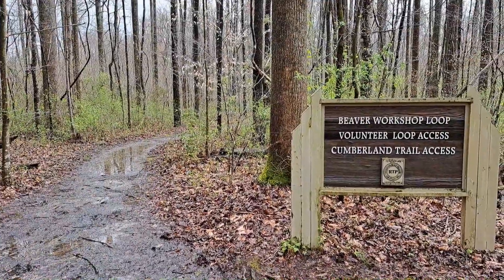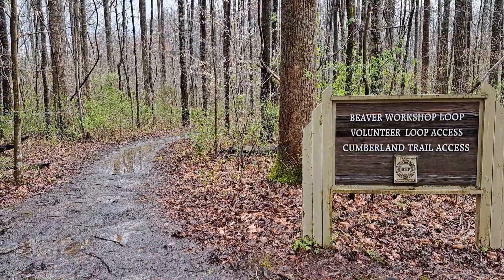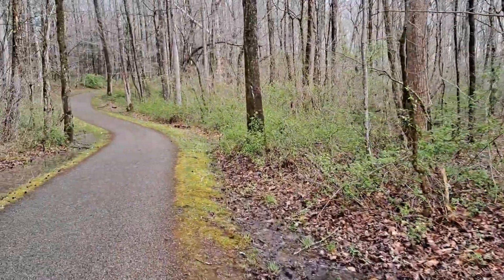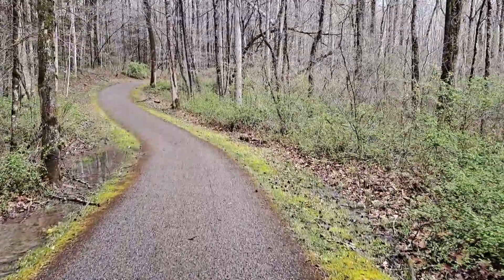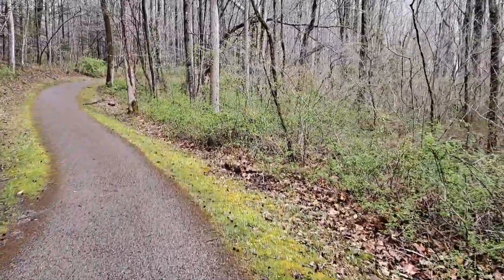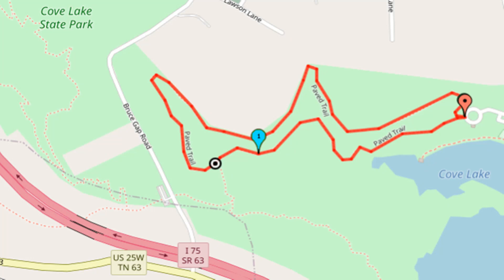We've made it to the Connector Trail that leads over to the Cumberland Trail. You can see how wet even this trail is — that shows you how much rain they've gotten up here. The Cumberland Trail is kind of Tennessee's version of the Appalachian Trail; it's a long distance backpacking trail that goes north-south along the eastern part of Tennessee, kind of like the Appalachian Trail goes north-south across the eastern part of the United States.